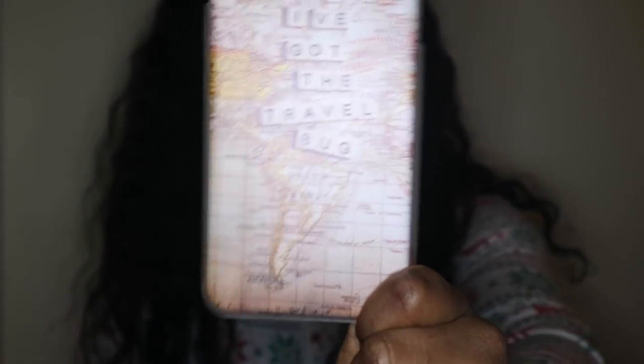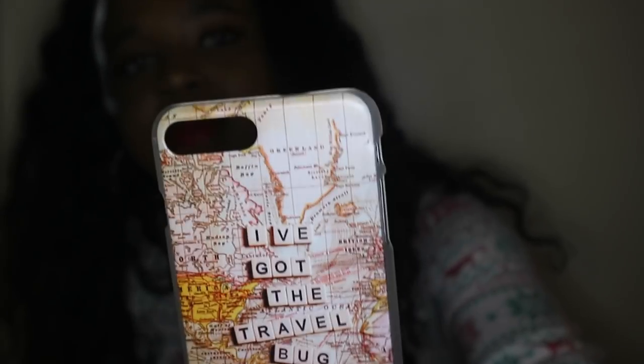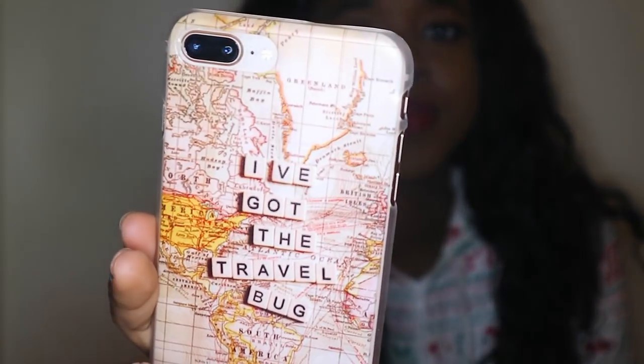The next case is one of my favorites just because I feel like it defines me a little bit — it's just a map that says 'I've got the travel bug.' I just thought that was super cute and I could take it with me on my travels.